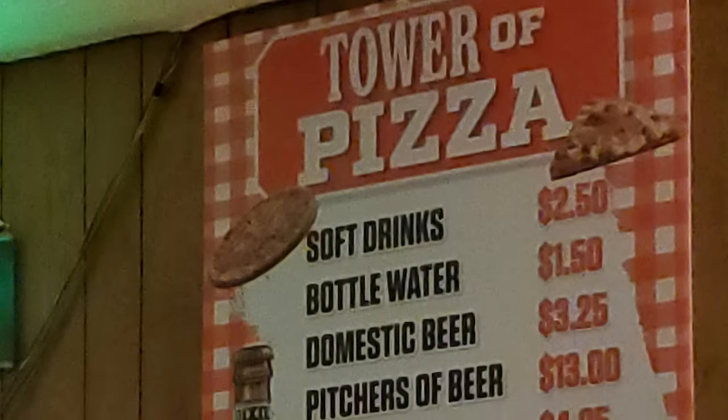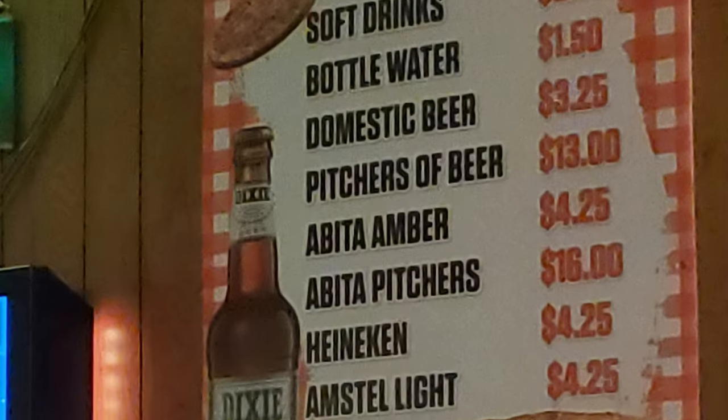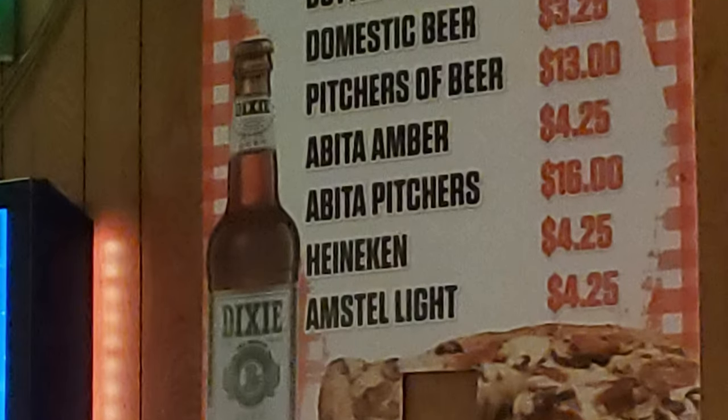We've also got our drink menu with soft drinks, bottled water, domestic beer, pitchers of beer, a beat of amber, a beat of pitchers, Heineken, and Amstel Light.